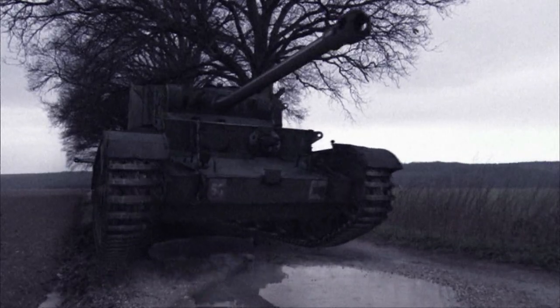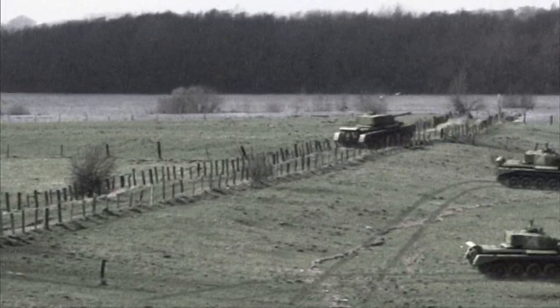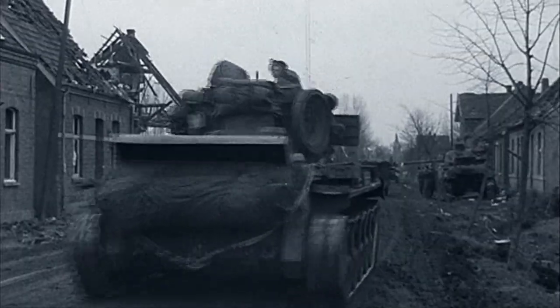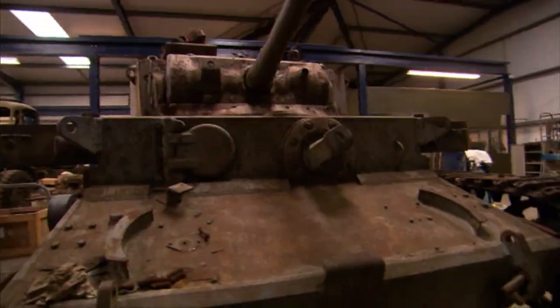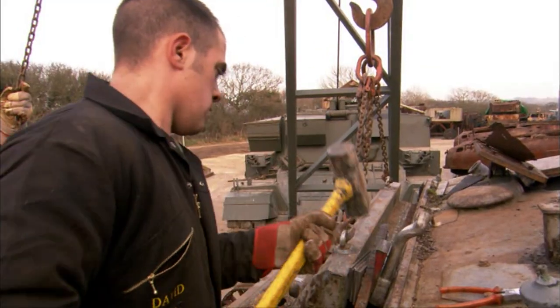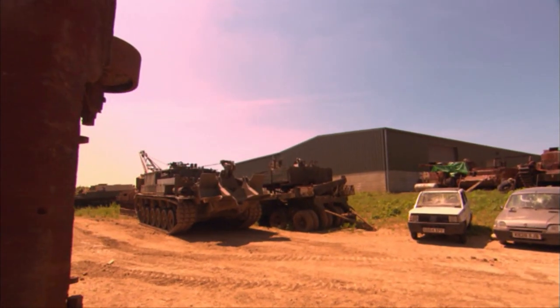The A34 Comet, built in 1944. Fast, well-armed, and deadly. Britain's best tank of World War II. Once a symbol of victory, today it's all but forgotten. This Comet has been hit with high explosives and left to die. But now, a team of tank collectors are working to bring it back to life.